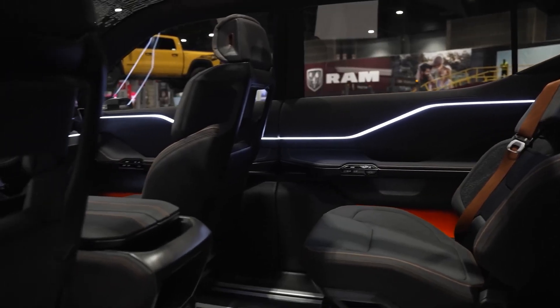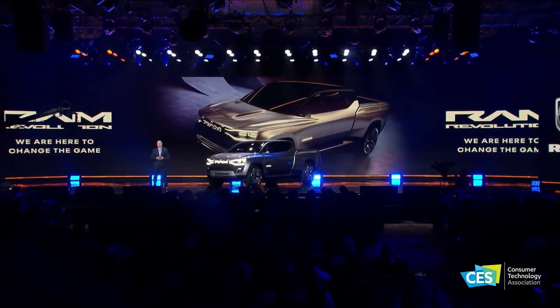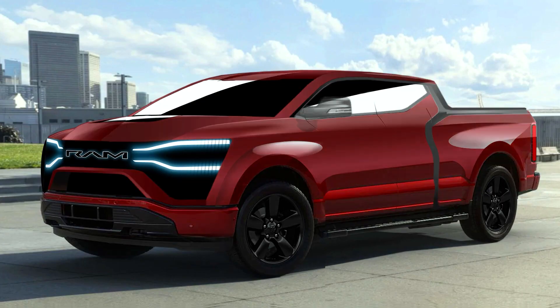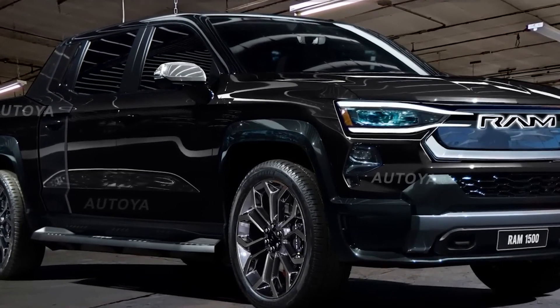Electric motors in the front and back will furnish all-wheel drive capability. Ram is going for a dramatic, elegant, modern look to distinguish the EV from the customary truck lineup. The brand stated it would make up for its delay with class-best payload, towing, range, and charge time.